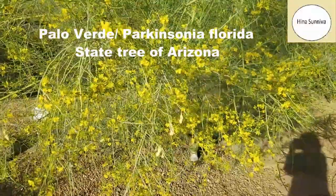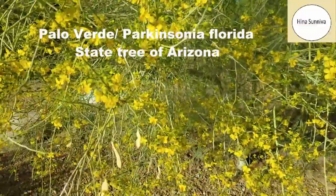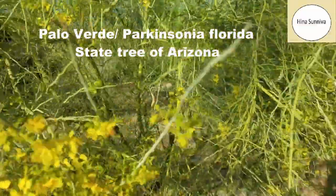A beautiful and majestic tree in front of me is the Palo Verde tree. Palo Verde is also the state tree of Arizona, and in Spanish, Palo Verde means green stem.